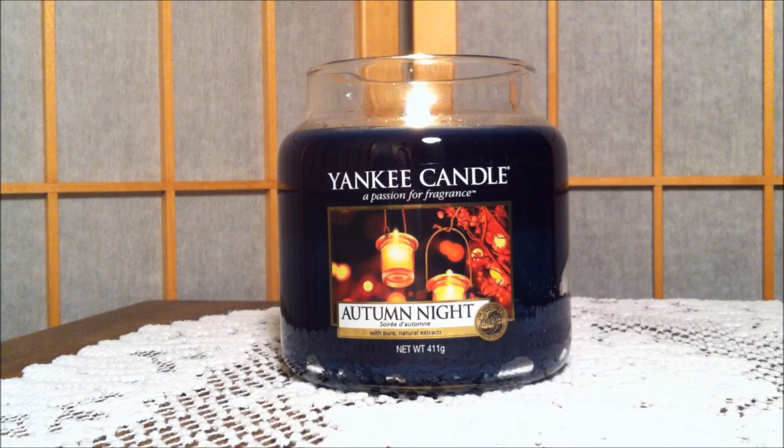Thank you so much for watching. Please don't forget to give this review a thumbs up if you enjoyed it. Subscribe for more candle reviews in the future, and comment down below if this is a candle you think you would enjoy. Thanks for watching everyone — happy day!